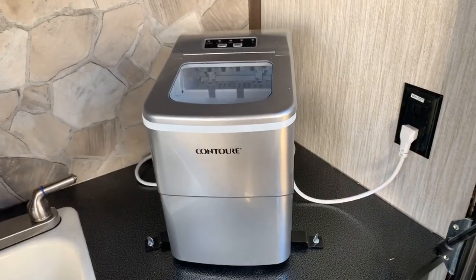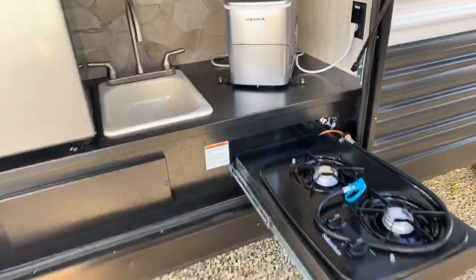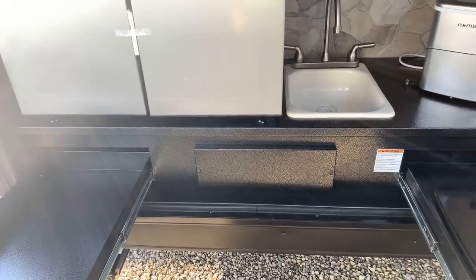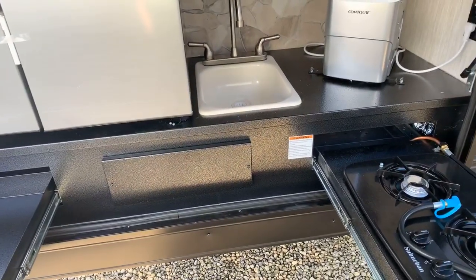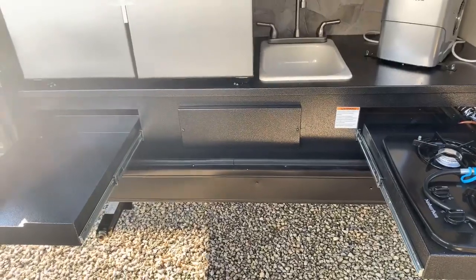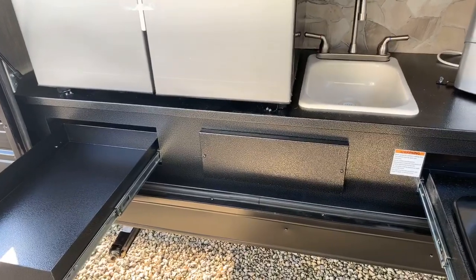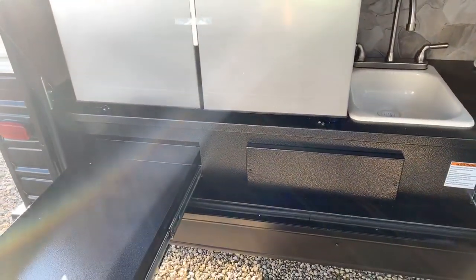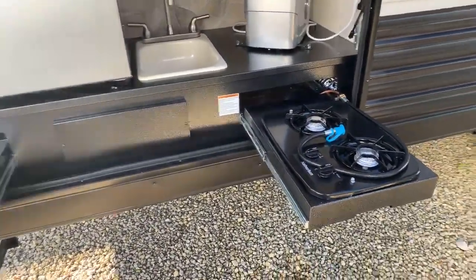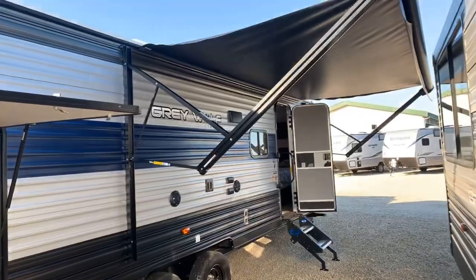This device right here is something really unique — it's a built-in ice maker. When you're camping you always need ice, so it's really nice to have one built in. Notice the base that this outside kitchen sits on — it's a metal-type material. A lot of the competition still makes their base out of particle board wood, and the trouble is the outside kitchen is going to get wet. That wood doesn't hold up to water very well, so it's nice having this almost industrial feel to the outside kitchen. There's also a two-burner stove for cooking.